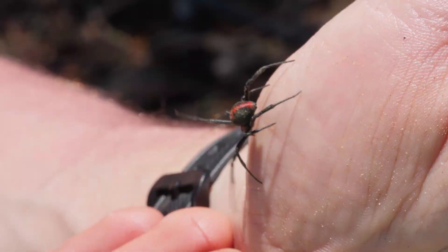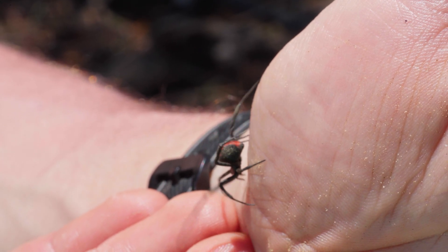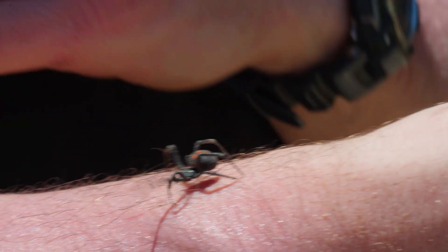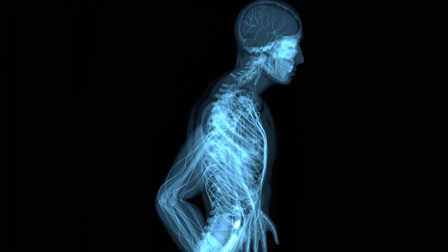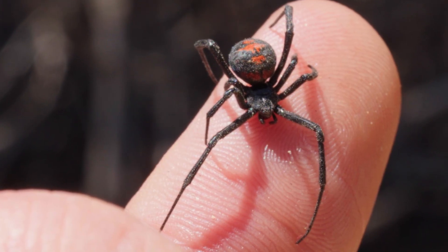A bite from this spider would be very, very unpleasant for us. It's unlikely to be lethal, just like our widows back home, but you would be in a world of pain — lots of muscle spasms, cramps, pain all over your body as the neurotoxin works its way through your system and lets your body know that you are in trouble.